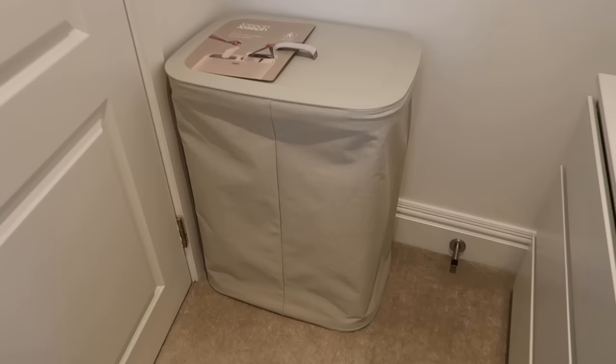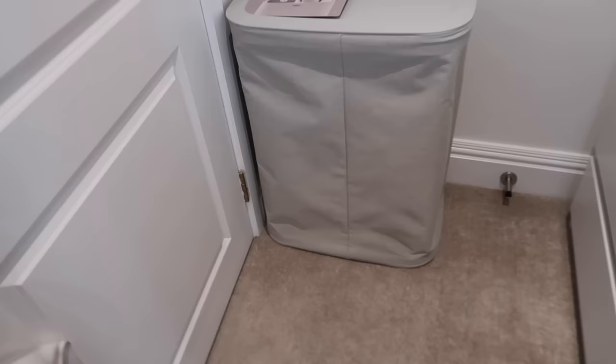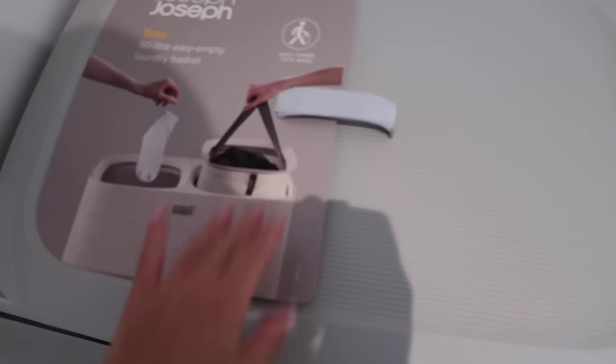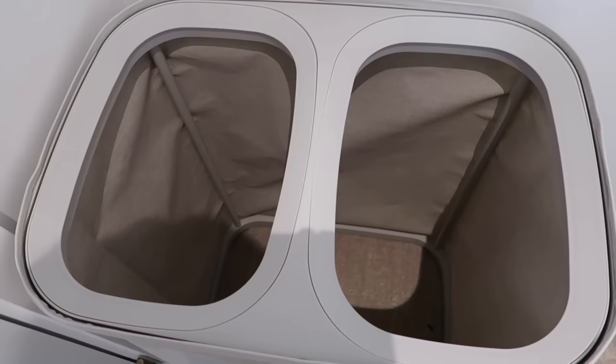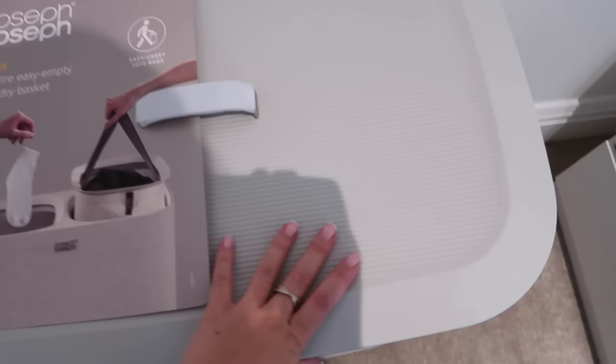Does it fit? Yes. Does it look ridiculous? Also yes. I think this would work in like a family utility room or something but it's just too big, so I'm going to have to dismantle this and take it back. But for reference, you open it up and there's two bags that pop inside here for whites and darks. Very well made, very good quality, but sad times.